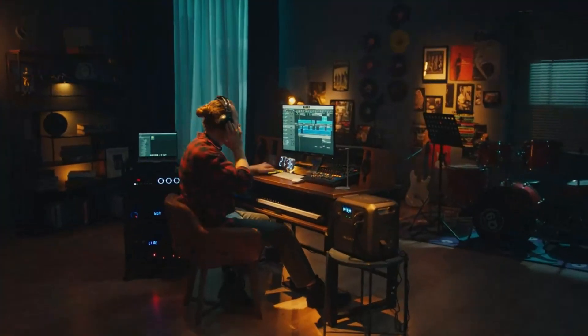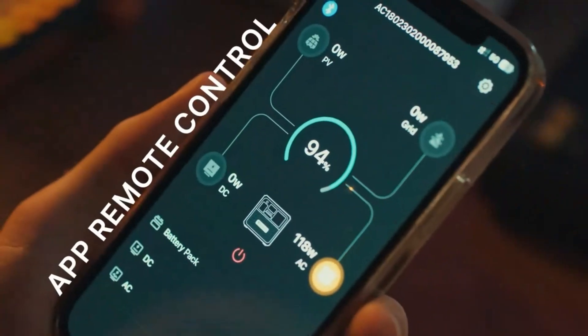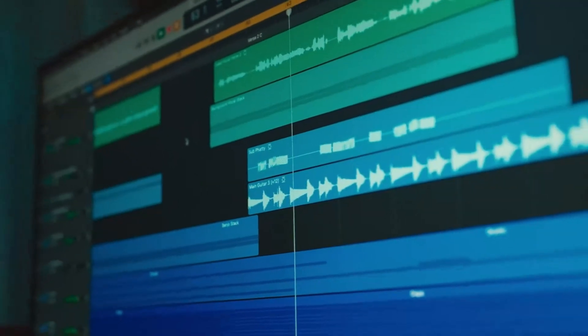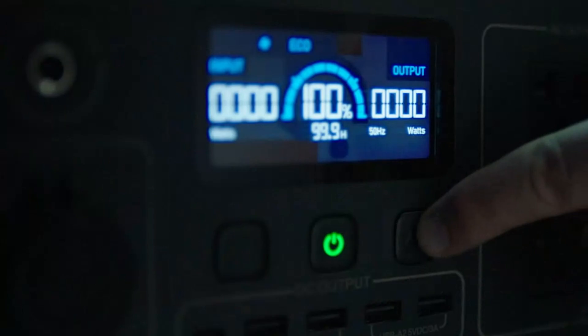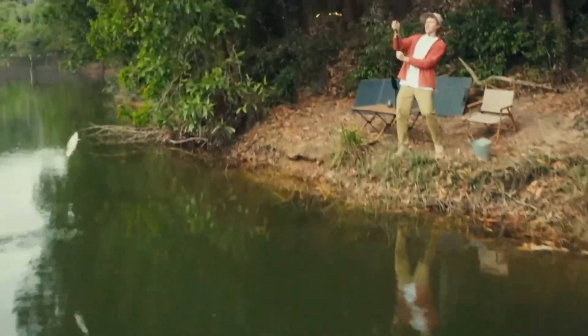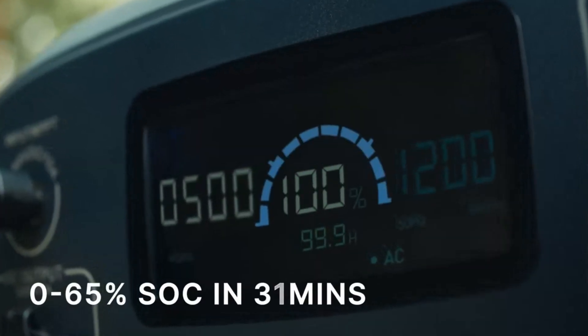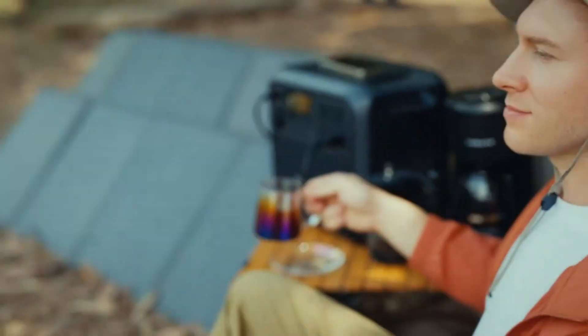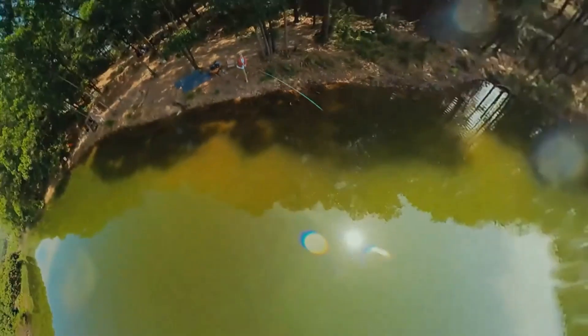With its robust filtration system, including a true HEPA filter and activated carbon filter, it effectively captures dust, allergens, smoke, and even chemical odors. This makes it an excellent choice for households dealing with pet dander or mold, as well as for professional settings like offices or workshops. The unit is rated to purify spaces up to 2,000 square feet, and its sleek, industrial-grade design fits well in both residential and commercial environments. Despite its power, the AC 180 operates quietly, so it won't be a distraction, even when running at higher speeds.